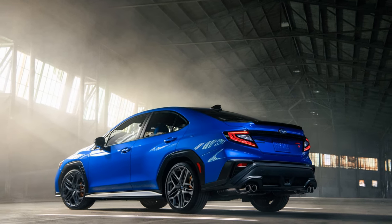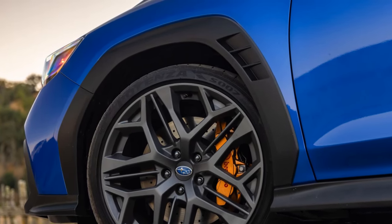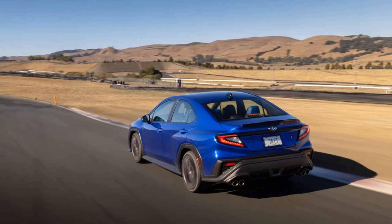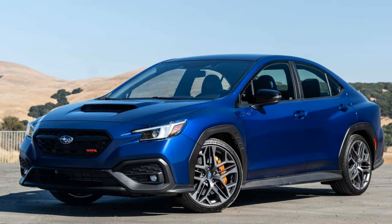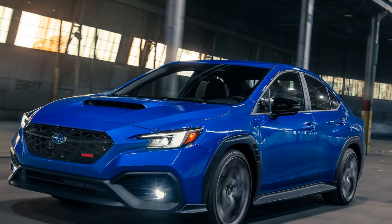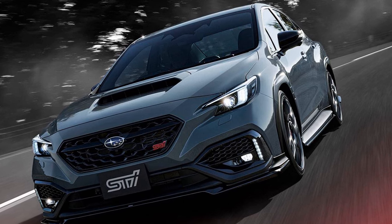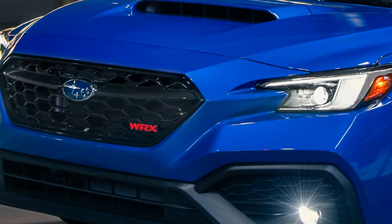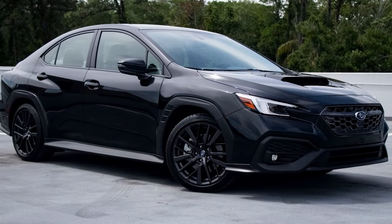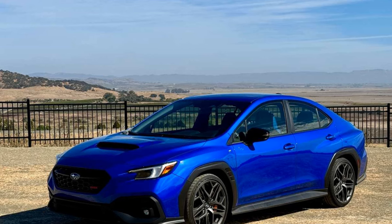STI fans may be disappointed to learn that the TS does not feature any performance upgrades under the hood. The 2.4-liter turbocharged Boxer 4 engine still delivers 271 horsepower and 258 lb-ft of torque, identical to other WRX models. Power is sent to all four wheels through Subaru's symmetrical all-wheel drive system. The TS comes with a standard six-speed manual transmission, while other trims offer a Lineartronic CVT. This setup should result in a zero-to-60 mph time in the mid-five-second range. Fuel economy figures haven't been released yet, but should be similar to last year's 19/26/22 mpg city/highway/combined with the manual, or 18/25/21 with the CVT.